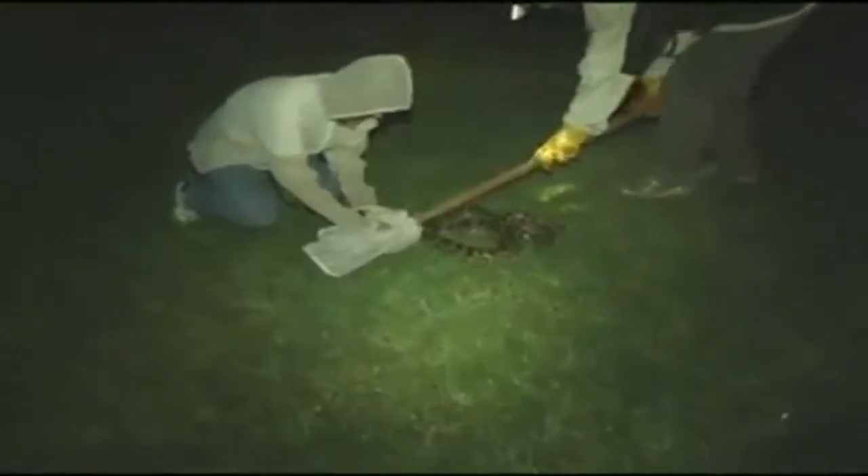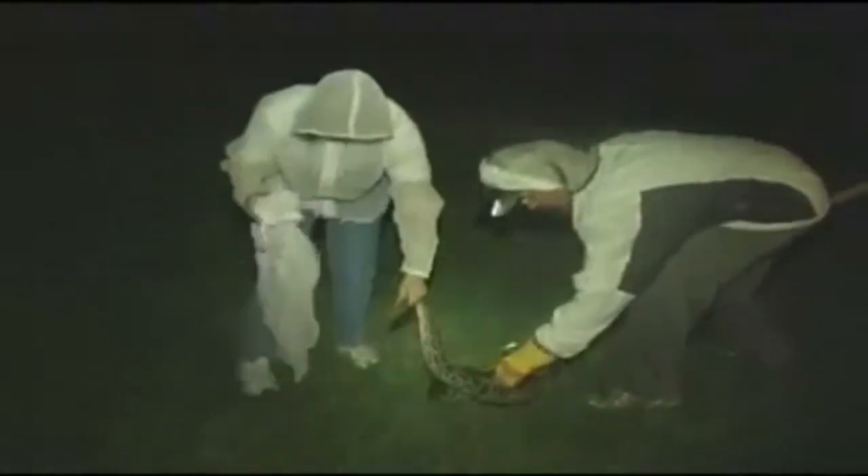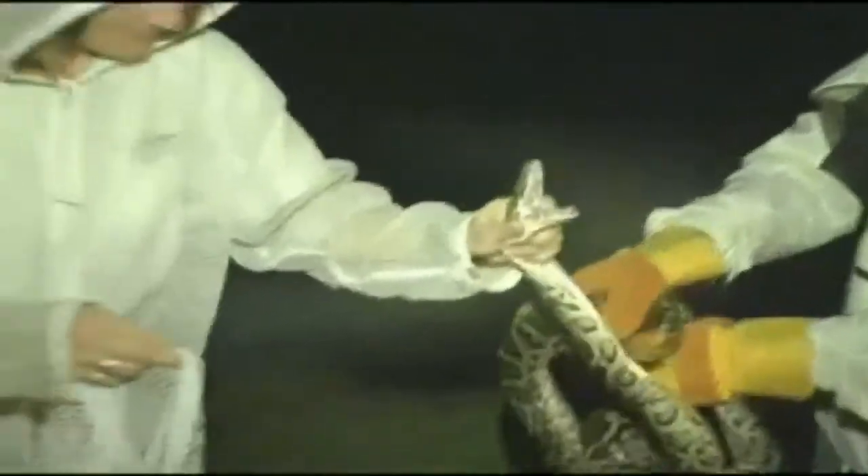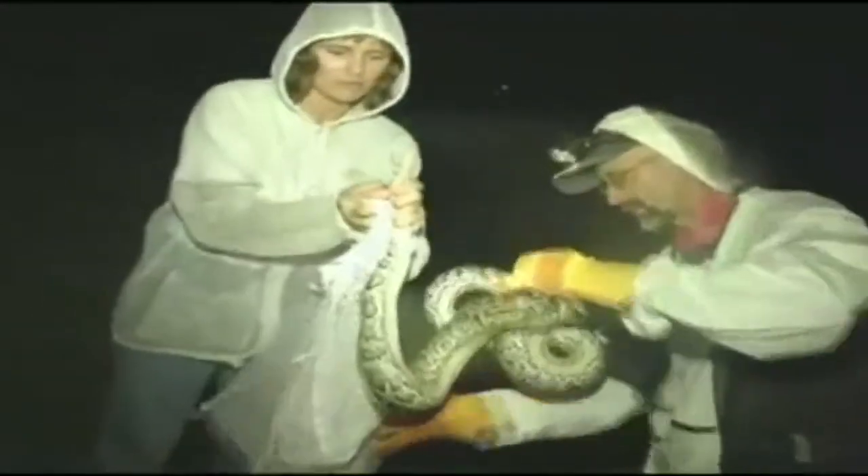Yay, success! Got him. He really whips his head around, it's kind of scary. Ready — I want to hook his teeth shut. Jeez. And that's how you do that.